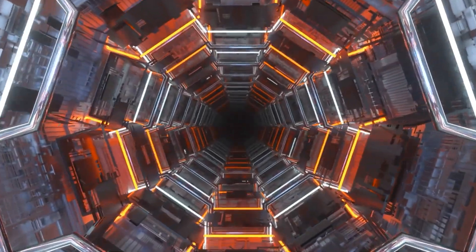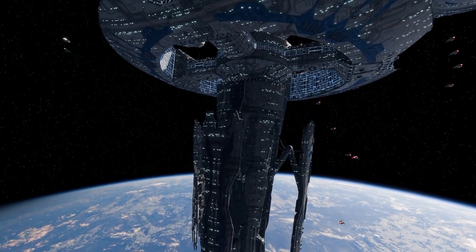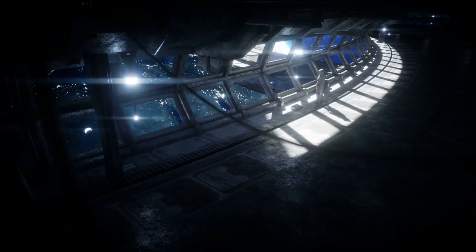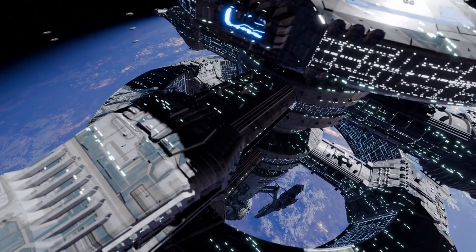Another significant challenge lies in the construction process. Launching and assembling a cable of this magnitude in orbit is a logistical nightmare. Even if the material issue were resolved, deploying and anchoring such a structure would require unprecedented coordination and technological innovation.